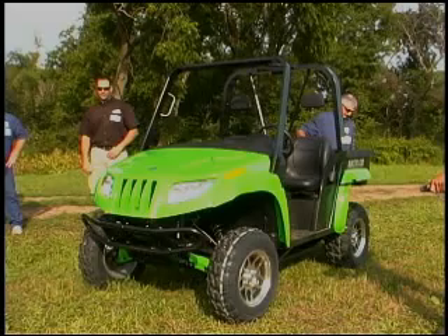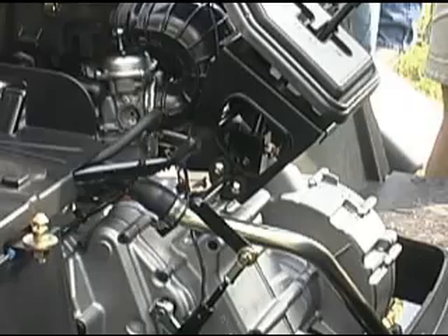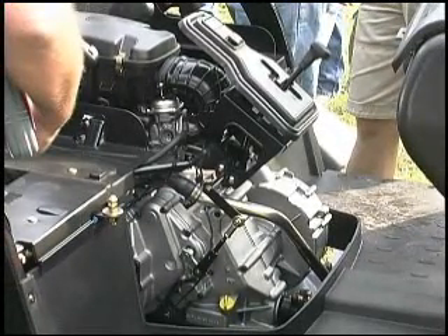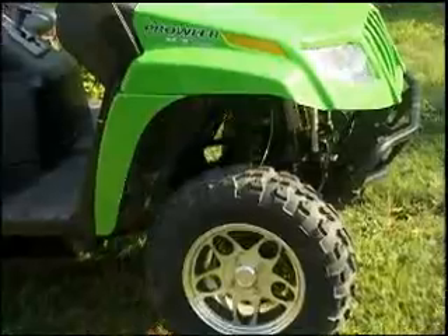My name is Cale Wainer, Arctic Cat's Media Relations Specialist. A few key features of our Arctic Cat Prowler 650 is the motor. It's built and designed by Arctic Cat — a 650cc single cylinder motor, built and designed right here in St. Cloud, Minnesota at our state-of-the-art engine facility.